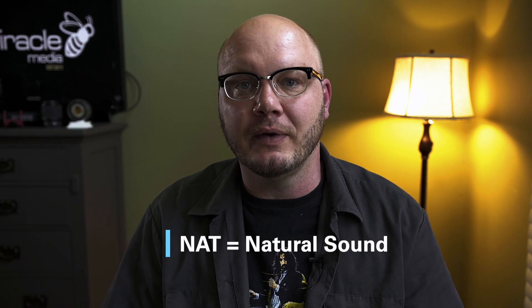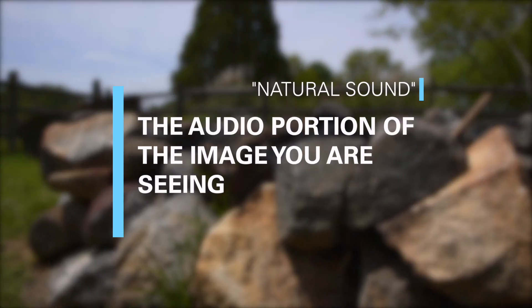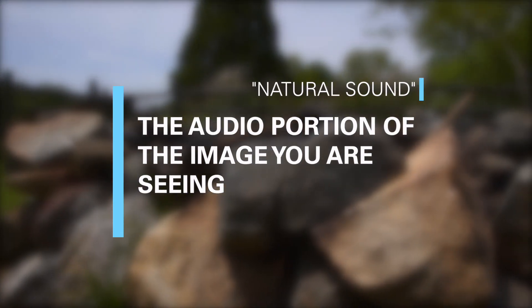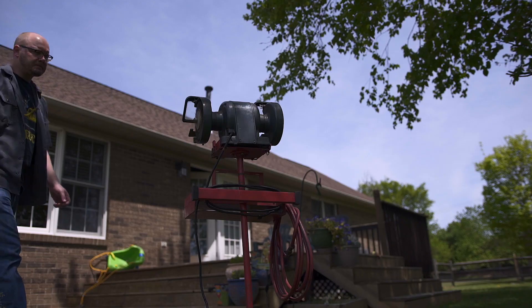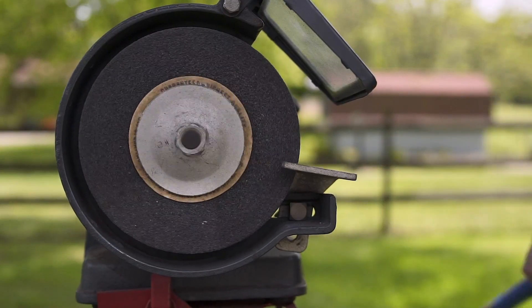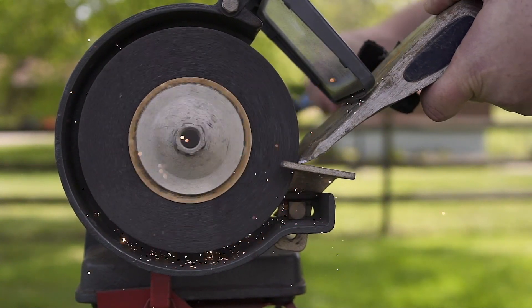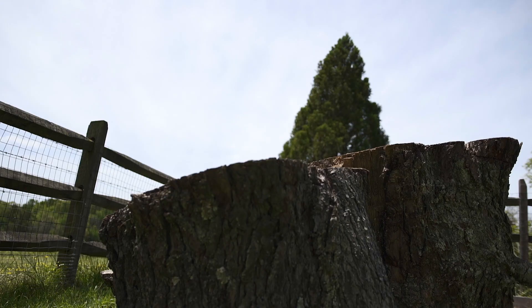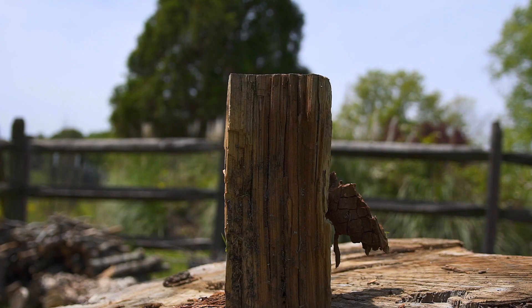Hey everybody, my name is AJ and I'm a creative video specialist with Spiracle Media in Charlotte. Today we're going to be talking about NAT sound in your video. NAT sound enhances the viewing experience and makes your video images even more attention-grabbing and real to the viewer. If you have a video clip that obviously has NAT sound to it, use it. A great shot can only be enhanced with sound you would expect to hear. NAT sound emphasizes the action in your video.